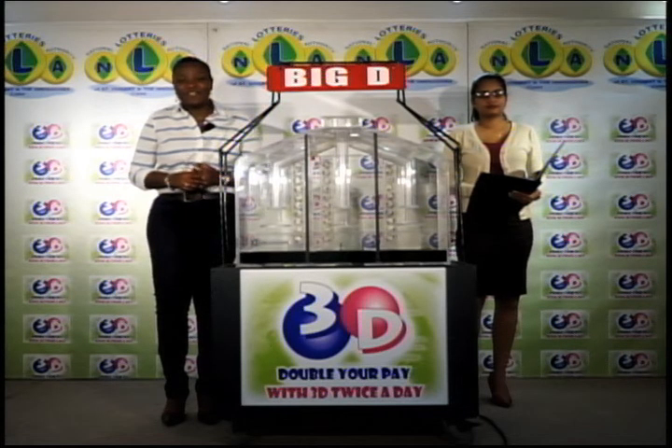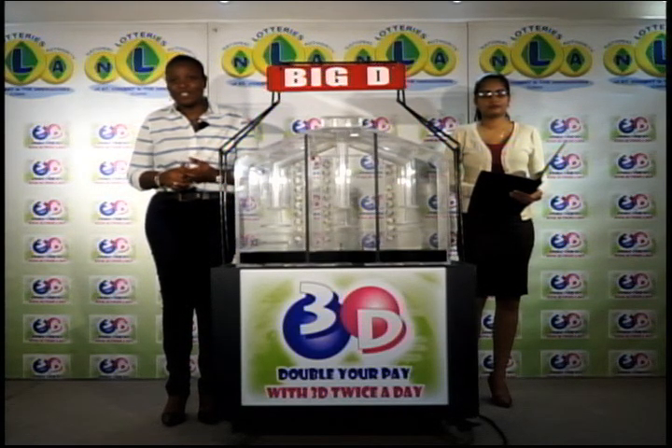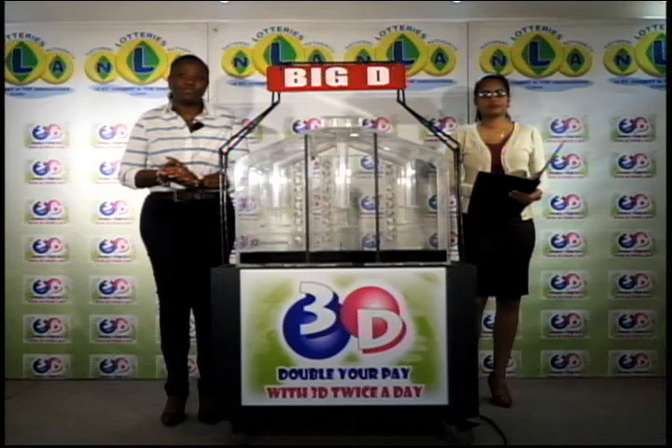It's Friday, January 6, 2017. Good afternoon and welcome to today's presentation of the 3D Daily Game. Zinzia Sherman is representing the auditing firm of KPMG on this afternoon's draw.